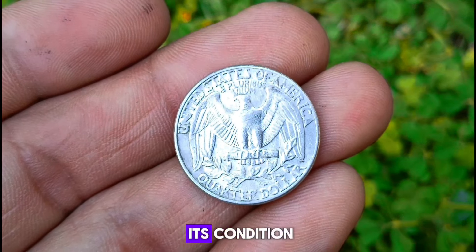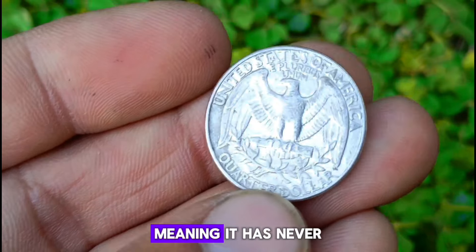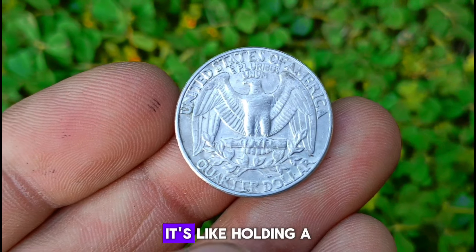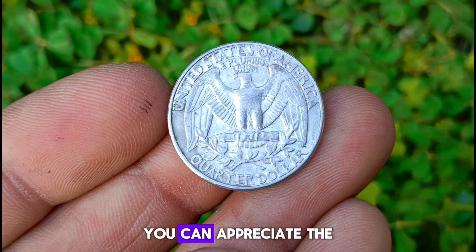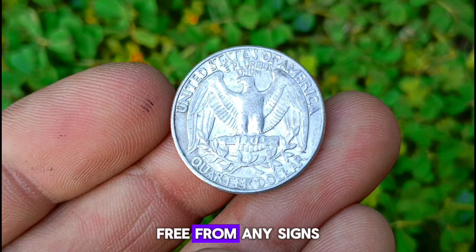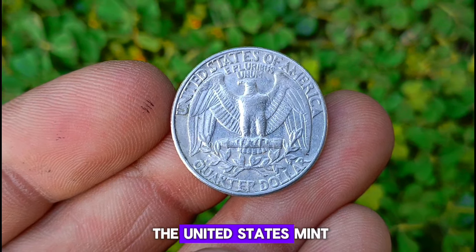Now let's talk about its condition. This particular coin is in uncirculated condition, meaning it has never been used in commerce and retains its original luster and sharp details. It's like holding a piece of history in your hands. Inspecting it closely, you can appreciate the intricate details of the design and the pristine surface, free from any signs of wear or damage. It truly exemplifies the craftsmanship of the United States Mint.